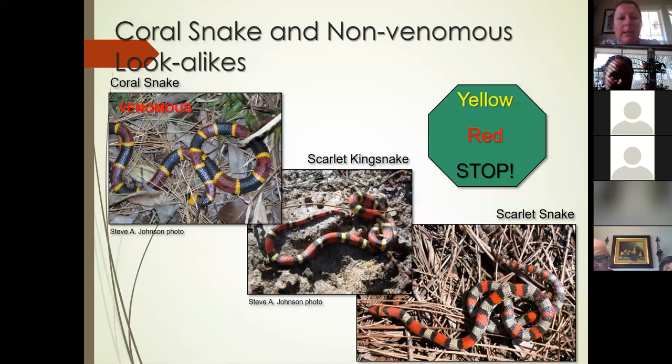Much like the water moccasin, coral snakes have multiple non-venomous lookalikes. If you see yellow and red touching, stop — that's a venomous coral snake. There are scarlet king snakes, scarlet snakes, and milk snakes that look much like the coral snake with the same colors. In wildlife this is a natural response — they mimic the coral snake's colors for protection from predators. The scarlet king snake is almost the exact same colors as the venomous coral snake, but in a different pattern: the yellow touches the black and not the red. Same with the scarlet snake and milk snake.